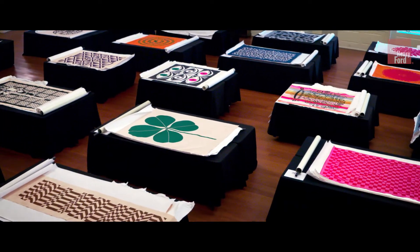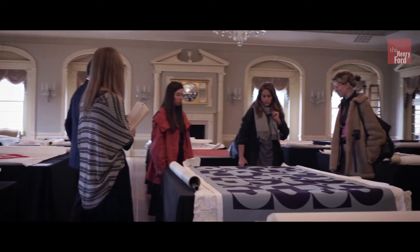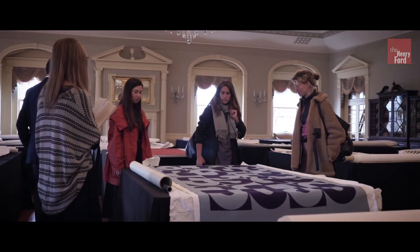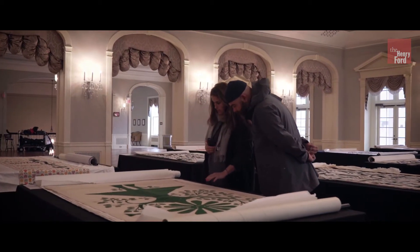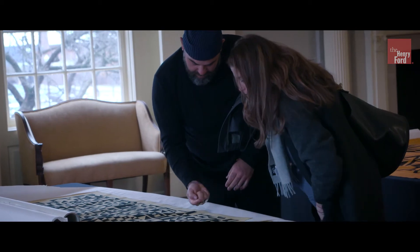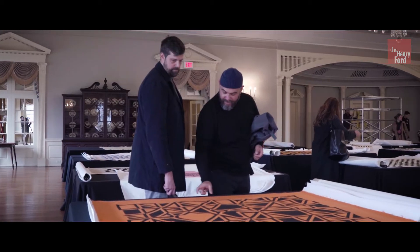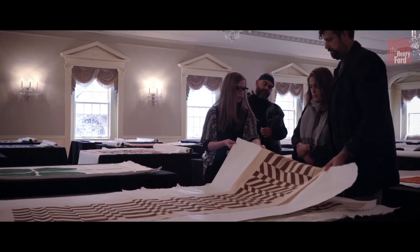This was the first time that all of these materials were out of storage and displayed together. We were able to host some people from Herman Miller Company, as well as members of the Girard family. Being able to walk around with Girard's grandchildren and hear stories from them about some of these panels, the way that Girard worked and the way that he felt about his work and about the world, was a great opportunity.